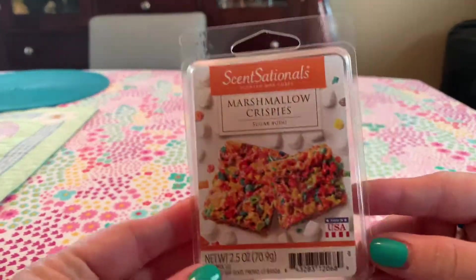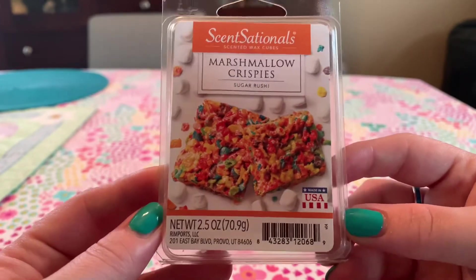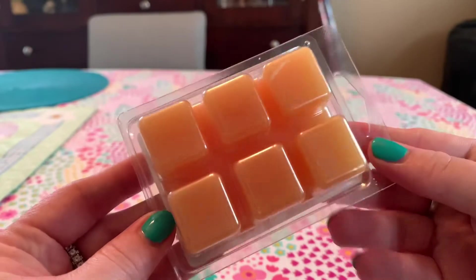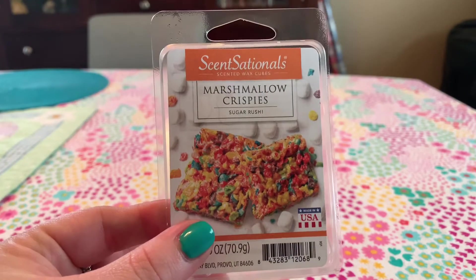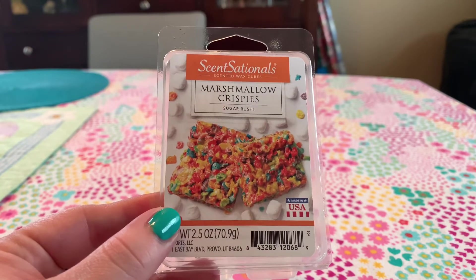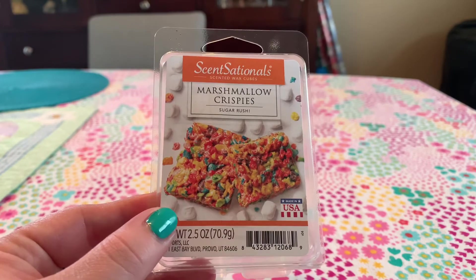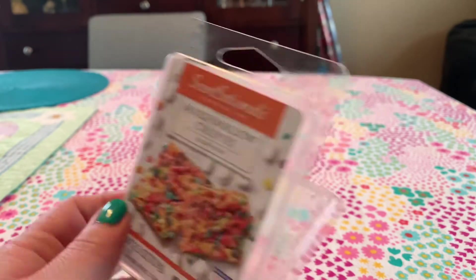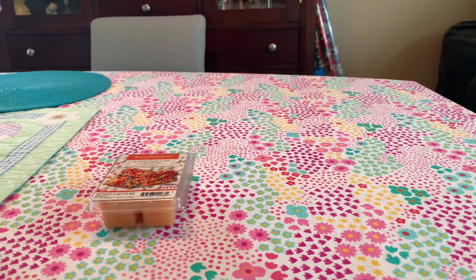I got a couple of the older-looking clamshells — this is Marshmallow Krispies and this is Sugar Rush. That little rice krispie tree looks so good. It's a really pretty orange color and it honestly smells like Fruit Loops or Fruity Pebbles. It smells very similar to the Orange Buttercream Cupcake — they're almost the exact same scent. If you can't get one or the other, you really don't need both. On warm, the Orange Buttercream Cupcake might have a slight bit more creaminess, but otherwise they smell the same.